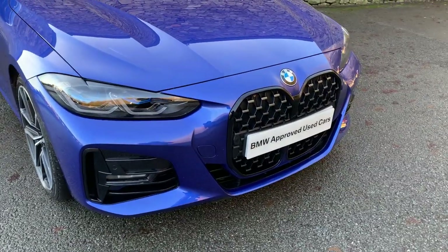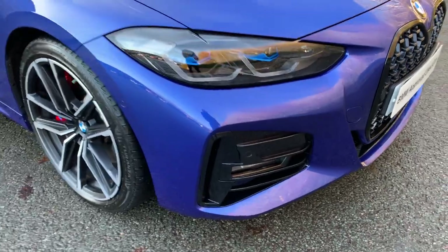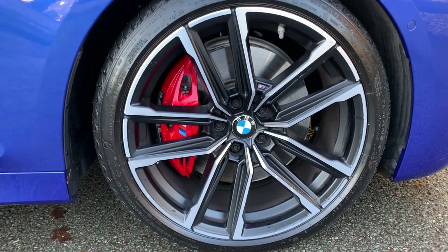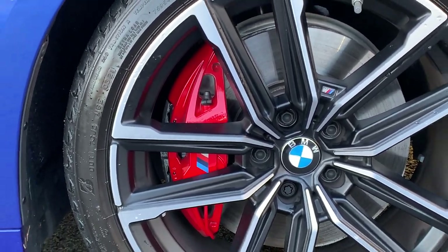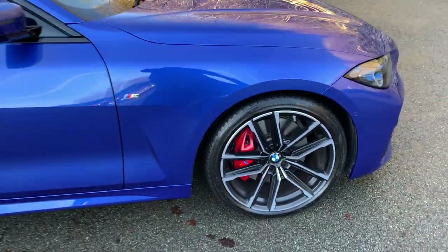You've also got the new grille on there, which is obviously a little bit controversial for some people. Fog lights are built into the bumper. It has gorgeous 19 inch diamond cut alloy wheels with the M Sport brakes — on this car they are the red M Sport calipers as opposed to the normal blue ones. Red became an option quite recently and has been quite popular.